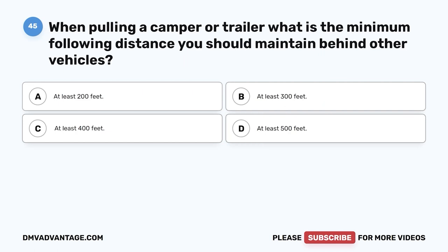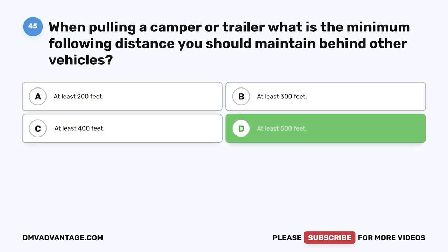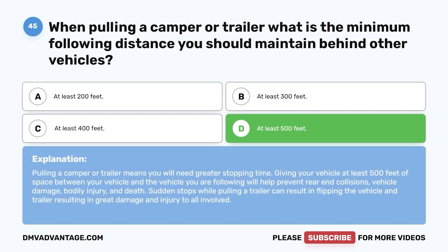Question 45. When pulling a camper or trailer, what is the minimum following distance you should maintain behind other vehicles? A. At least 200 feet. B. At least 300 feet. C. At least 400 feet. D. At least 500 feet. The correct answer is D, at least 500 feet. Pulling a camper or trailer means you will need greater stopping time. Giving your vehicle at least 500 feet of space will help prevent rear-end collisions, vehicle damage, bodily injury, and death. Sudden stops while pulling a trailer can result in flipping the vehicle and trailer, causing great damage and injury.